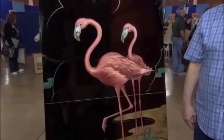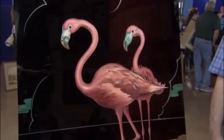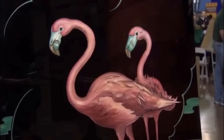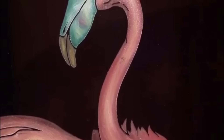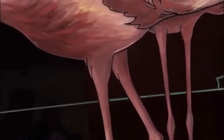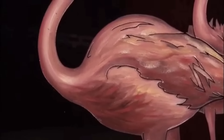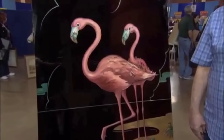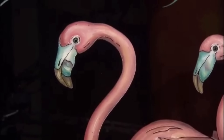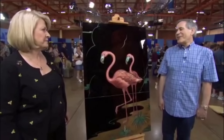Two flamingos encased in a glass plaque, purchased from a neighbor for $2, are brought in for appraisal. This item was probably made in the 1920s through sandblasting and was later painted with oil paint. It started out as a utilitarian decorative piece but has grown to become a piece of decorative art. This is a very collectible piece, and at auction would be worth somewhere between $2,000 and $4,000.